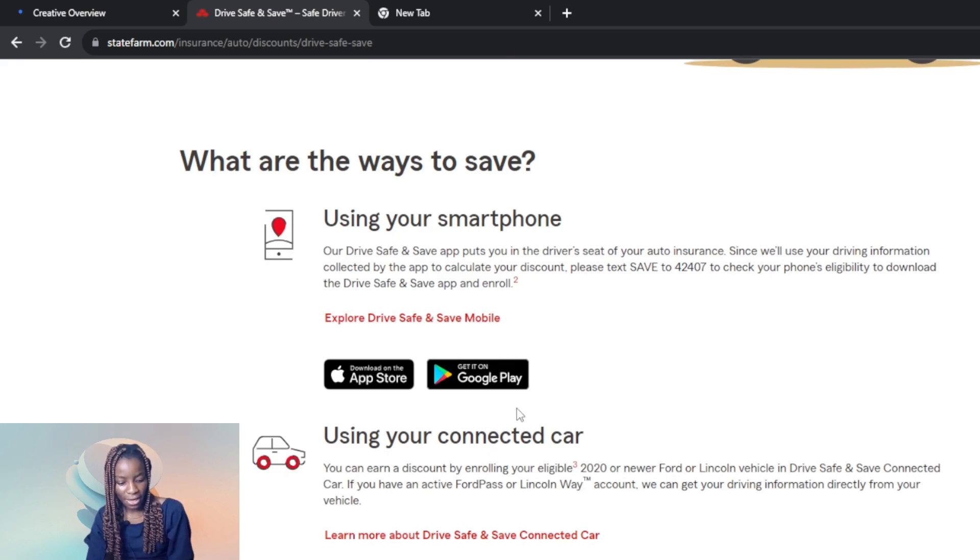Using your smartphone: the Drive Safe and Save app puts you in the driver's seat of your auto insurance. Since they use the driving information collected by the app to calculate your discount, text SAVE to 424-07 to check your phone's eligibility before downloading the Drive Safe and Save app and enrolling. You cannot just jump into downloading the application without first texting that number to check eligibility. You can also get it on the App Store or Google Play.